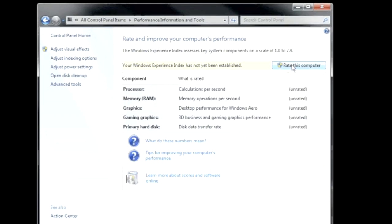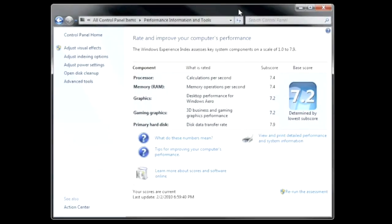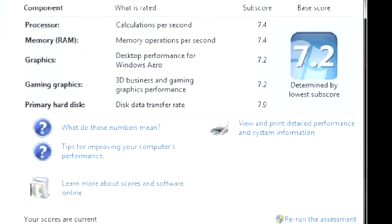Now the system is going to perform a series of tests and give you a score on your overall system. Let's take a look at what kind of score I get with the two SSDs in RAID 0. An overall score of 7.2. But look at my disk data transfer rate: 7.9. Keep in mind that 7.9 is the highest score you can obtain using the Windows Experience Index.